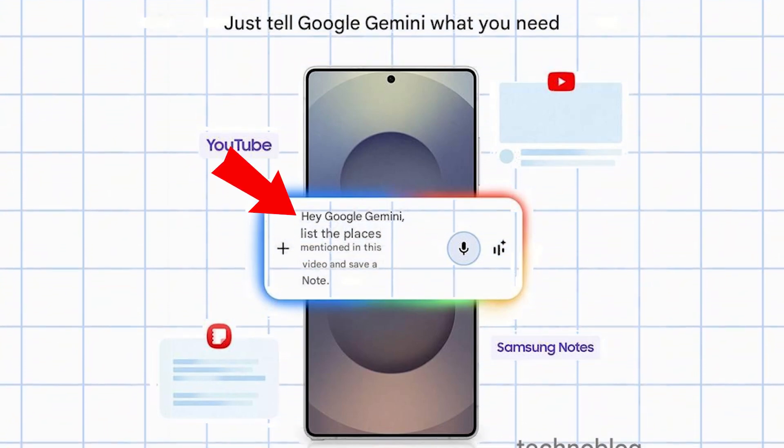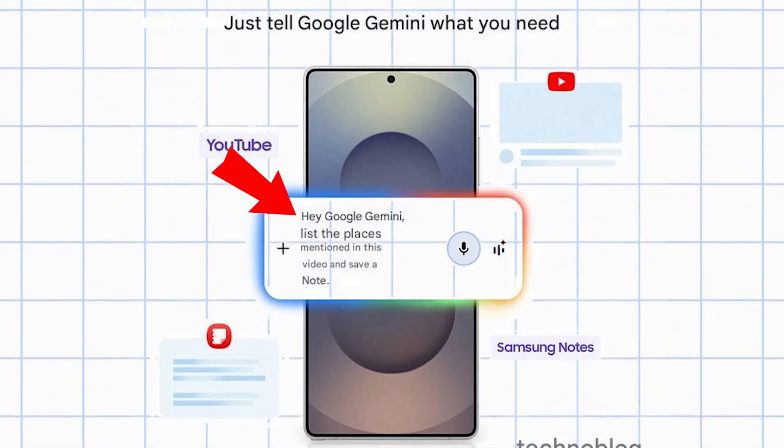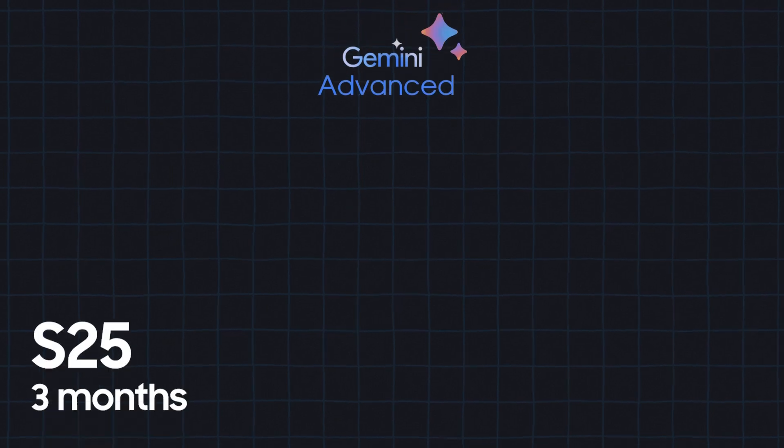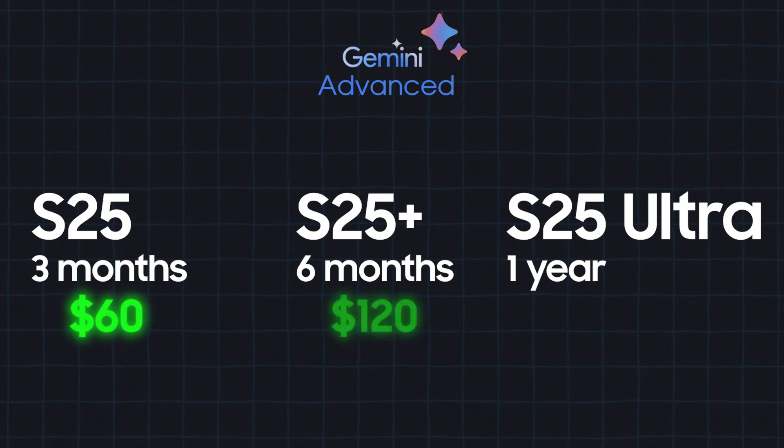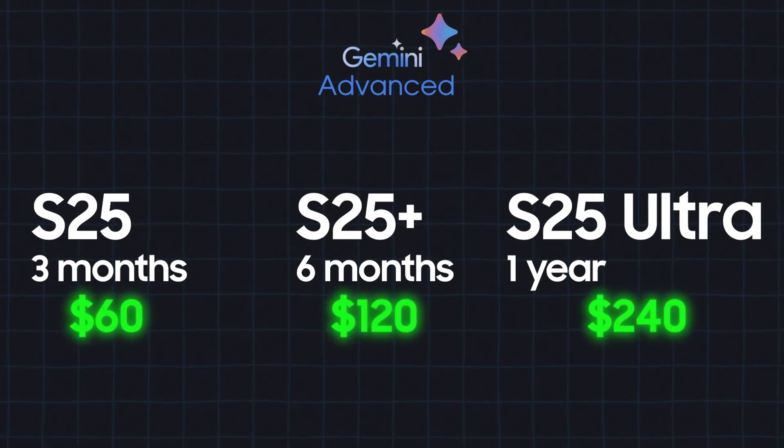"Hey Gemini, list all the phones mentioned in this video and save them for me." Additionally, if you pre-order the S25 Ultra, you can access advanced Gemini features for free for a year, which would otherwise cost around $240.